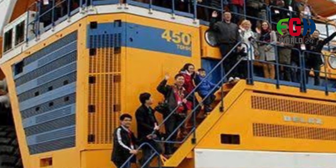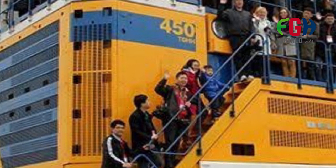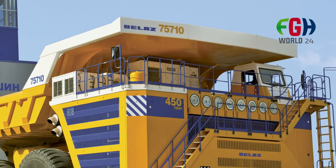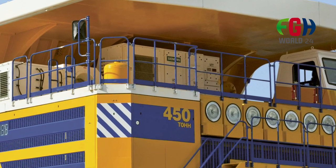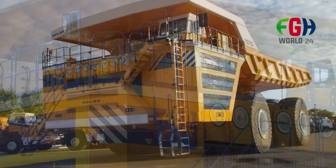Durability and strength: The dump truck's robust construction and heavy-duty components are designed to withstand the rigorous demands of mining environments, where it needs to navigate challenging terrain and handle substantial loads. Fuel efficiency: despite its immense size, the Belaz 75710 incorporates technologies aimed at improving fuel efficiency and reducing emissions, contributing to environmentally responsible operation.